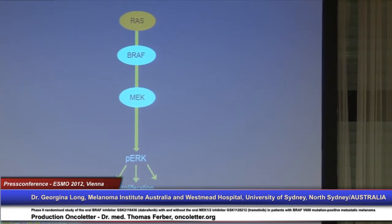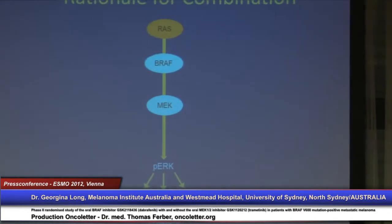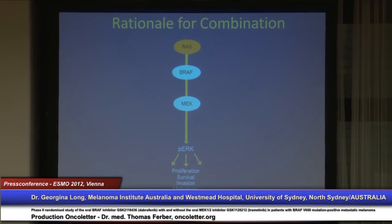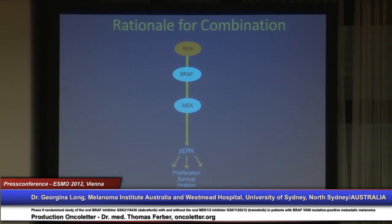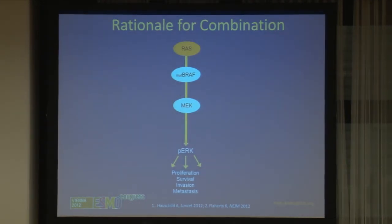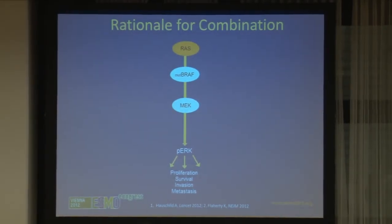The rationale for the combination of a BRAF and a MEK inhibitor: this is the MAP kinase pathway, an important signal transduction part of normal cells. However, in cancer the majority of solid tumors have this constitutively and abnormally activated, constantly signaling down this pathway. In metastatic melanoma, 50% of melanomas have a mutation in this BRAF protein which constantly signals down this pathway in an abnormal way.